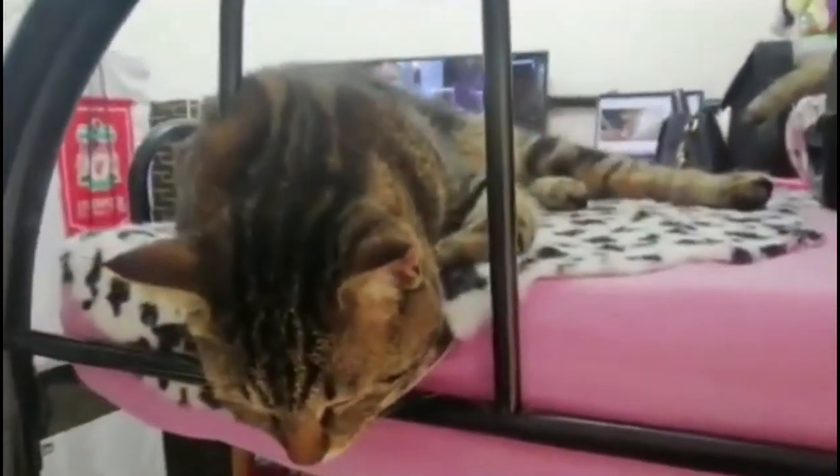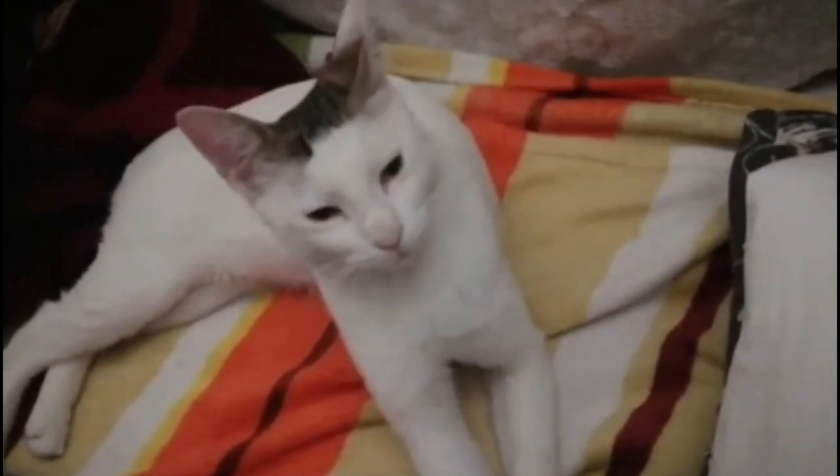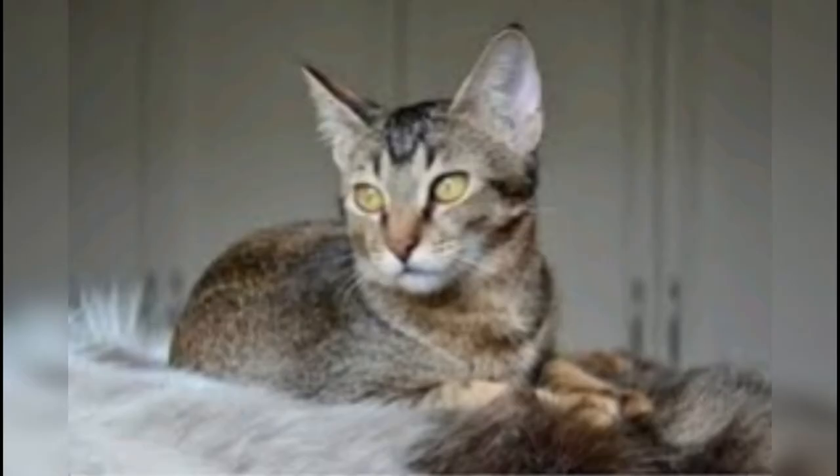Arabian Maos have short fur without an undercoat and as such are not high shedders. They are very capable of keeping themselves neatly groomed, making grooming for the owner quite easy. While not always necessary, brushing will remove dead hairs and intensify the beautiful gloss of the coat.